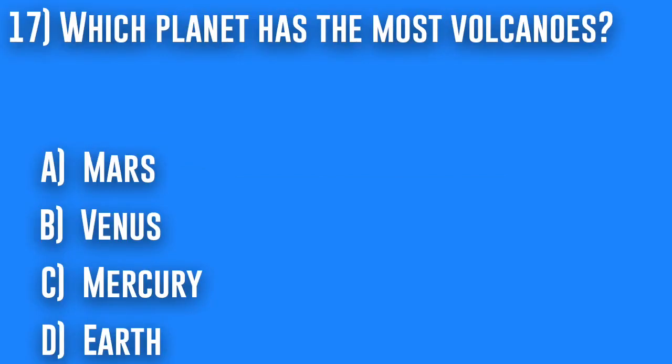17. Which planet has the most volcanoes? A. Mars, B. Venus, C. Mercury, or D. Earth.